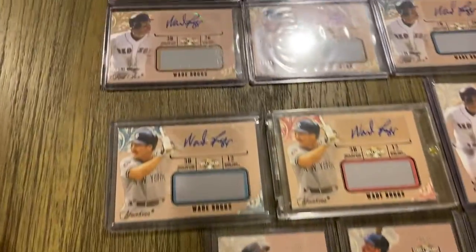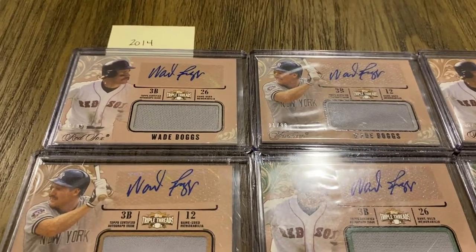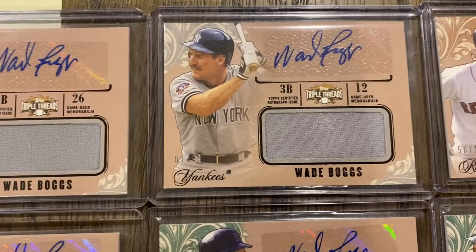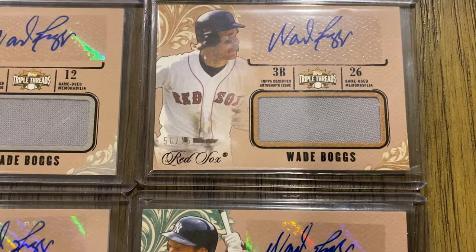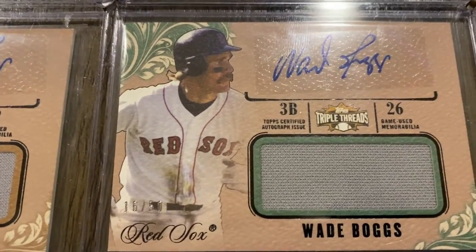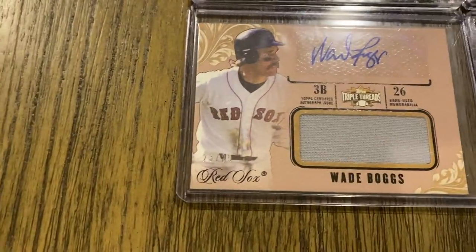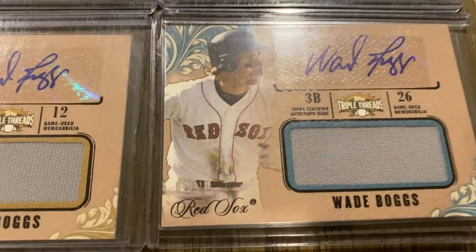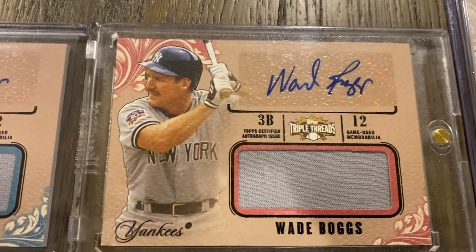Moving on to 2014 — lots of autographed relic and relic cards. They have two different versions of the auto relics: a Red Sox and a Yankee version. These two are out of 99. The next ones here are out of 36 — there's the Red Sox, there's the Yankees. Some are out of 50, maybe 75. Out of 50. These are out of 25. And these are serial numbered out of 10 — I have the Yankees version, and I have the Red Sox/Yankees 1-of-1.